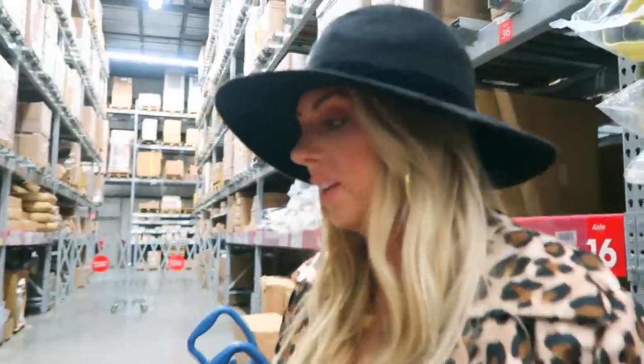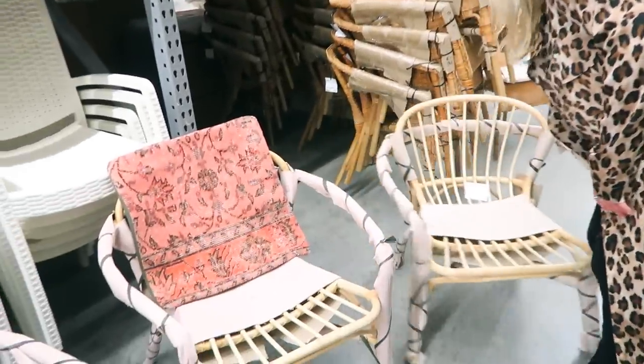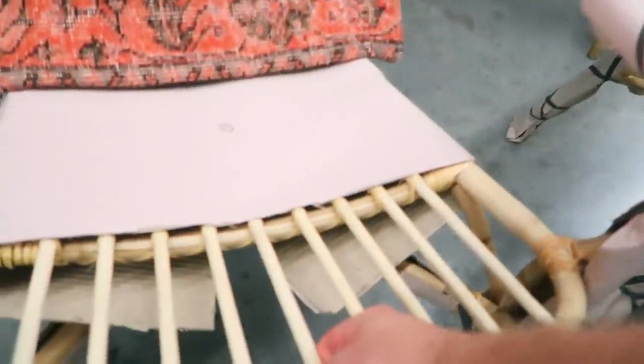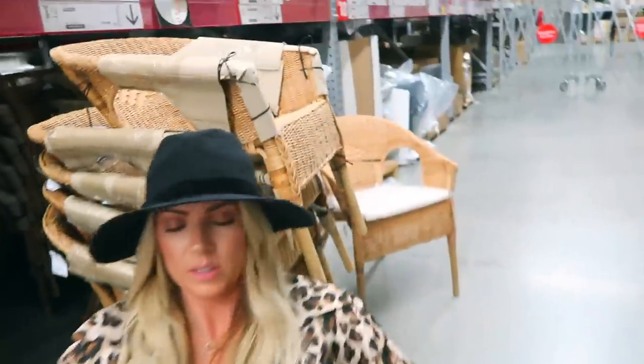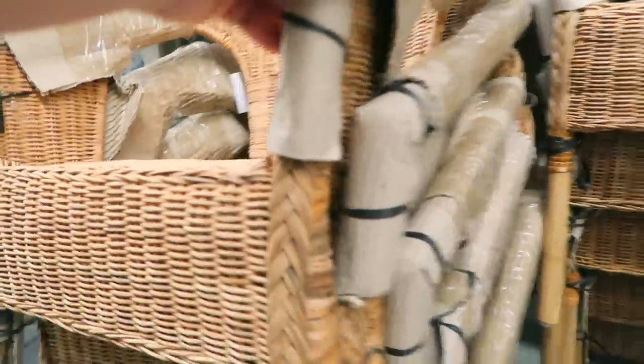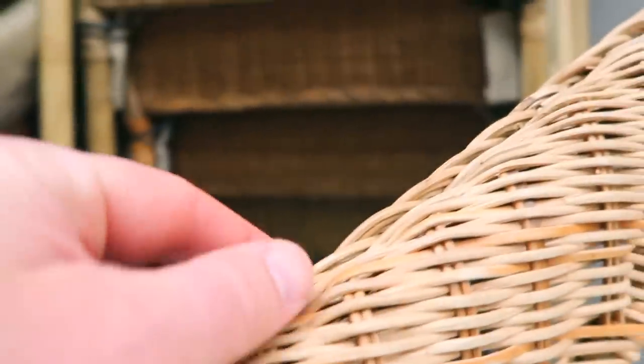I'm pretty excited about those. We need to test out and make sure all of them are the sturdiest ones and make sure they don't have any broken bits. See, my thing with these other chairs over here is we were considering them, but I don't like that they break and then they fray.